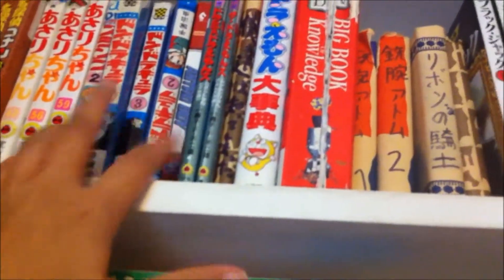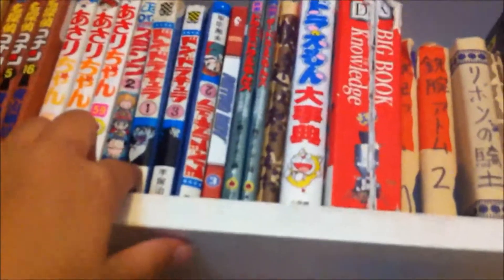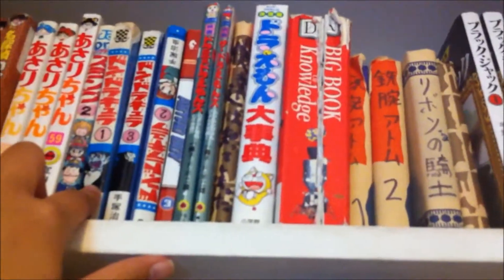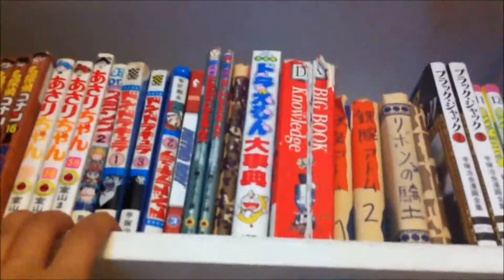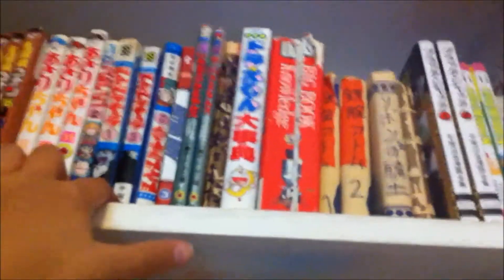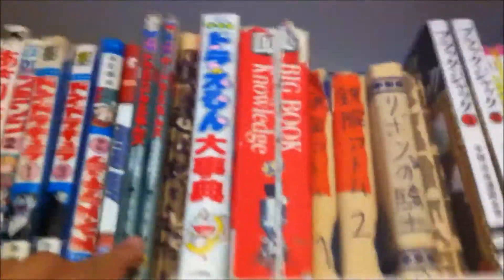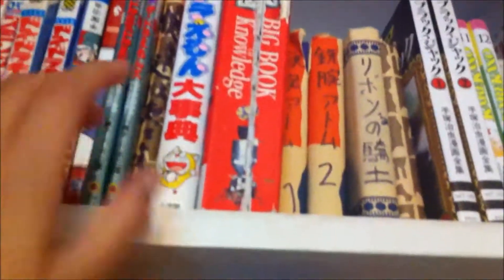This is my Tezuka section. Don Dracula is really good — I think it's one of my favorites. I got these in a vintage shop in Japan; I don't even know if they still publish them. Don Dracula is actually a complete rip-off of... well, Hotel Transylvania is basically this — I think they stole it because the plot is practically the same. Then there's Astro Boy.